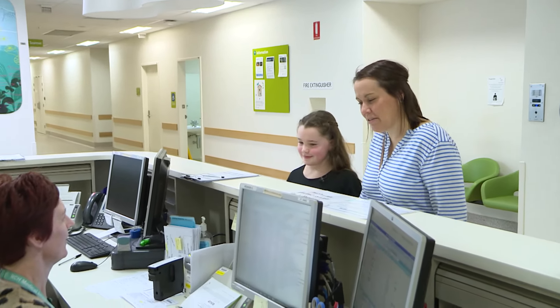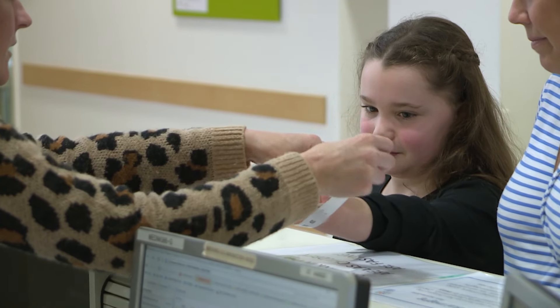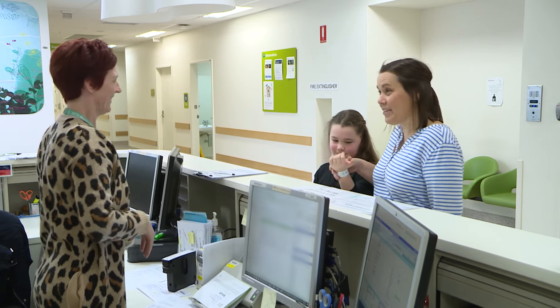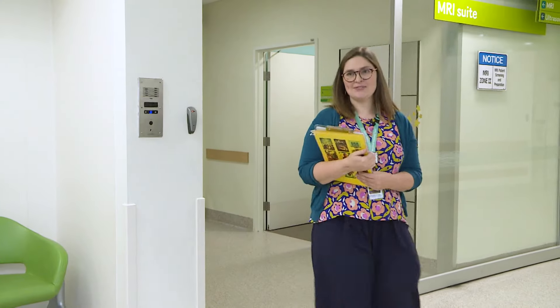We checked in. Chantel, the receptionist, gave me an ID bracelet. This tells everyone in medical imaging who I am. We waited a little while and then Kirsten, an MRI technologist, took us to another room for a chat.